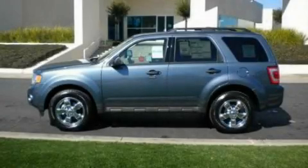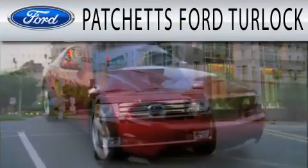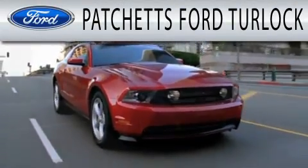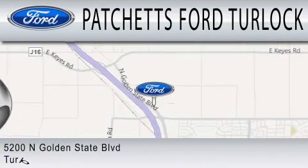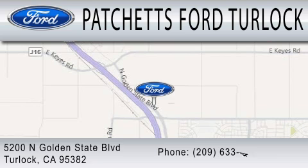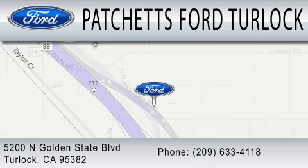Please call us today for more information on this great vehicle. Patchett's Ford Turlock is dedicated to doing everything possible to ensure that the experience you have selecting your next vehicle is as pleasant as possible. We are conveniently located at 5200 North Golden State Boulevard in Turlock.